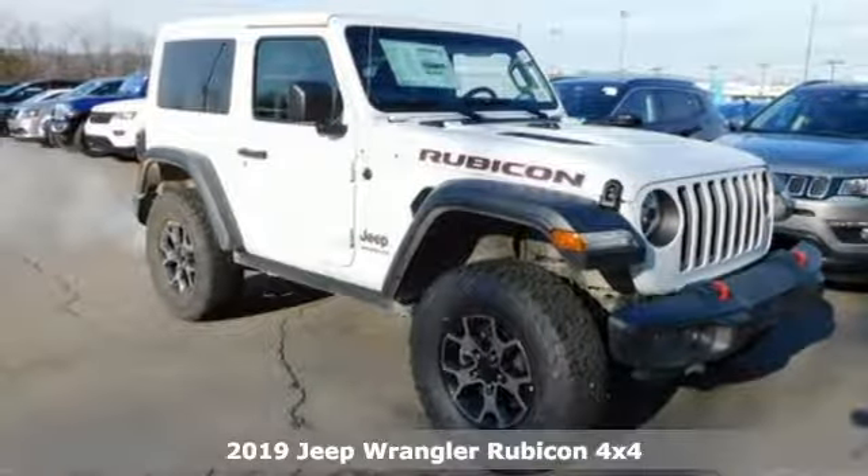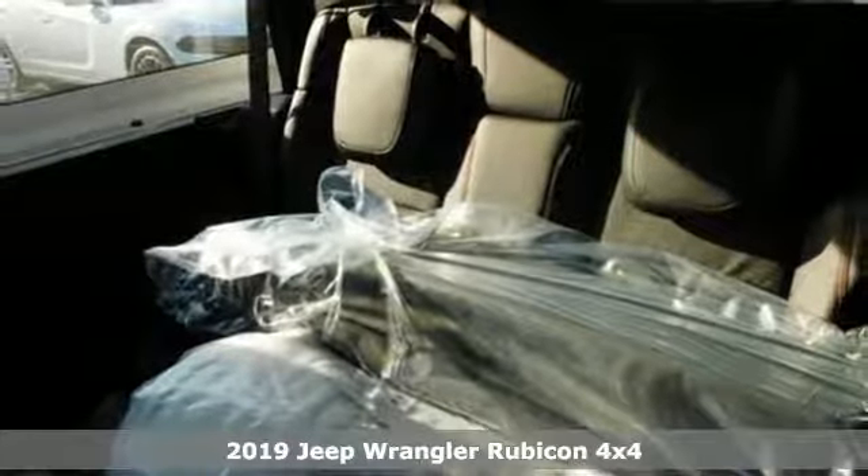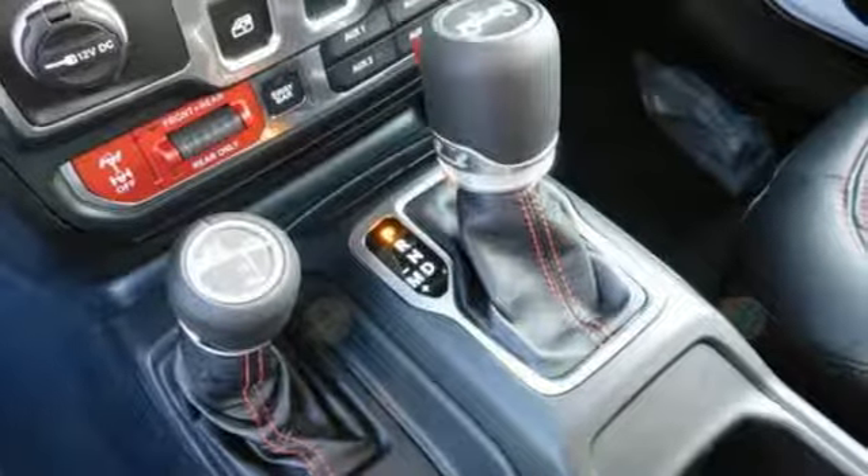Here's a new 2019 Jeep Wrangler. From its heroic past to the memories to be made, this Wrangler is driven to deliver. It's equipped for all your driving needs and wants.